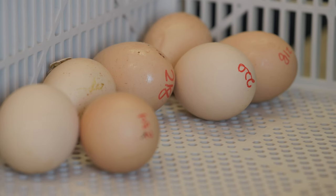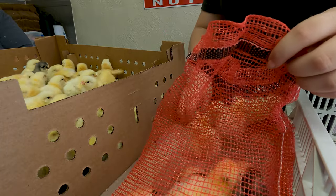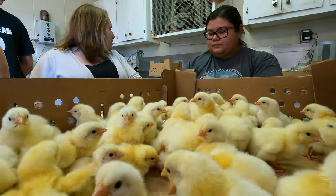We will get a hatch of pedigreed birds, meaning we know who mom and who dad is for each individual bird. When we write their pedigree information on their egg, we'll place them in an individual red vegetable bag so when those chicks hatch they are contained to that bag.